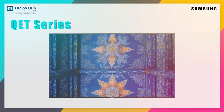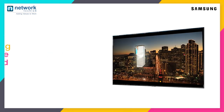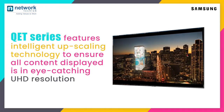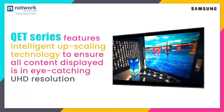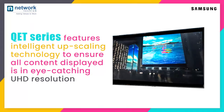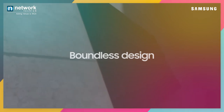The QET series is available to a wide range of customers and features intelligent upscaling technology to ensure all content is displayed at an eye-catching UHD resolution. Its powerful crystal display and boundless design provides an enthralling viewing experience in any business environment.